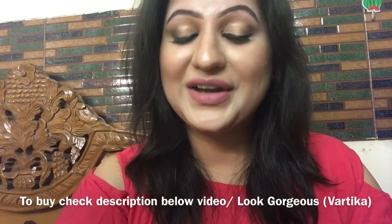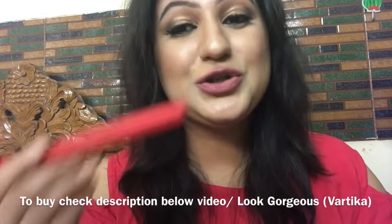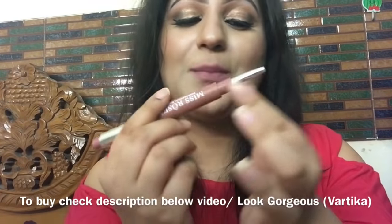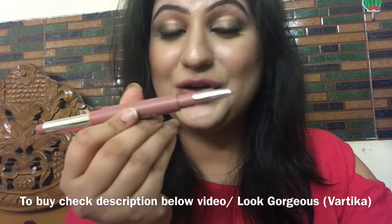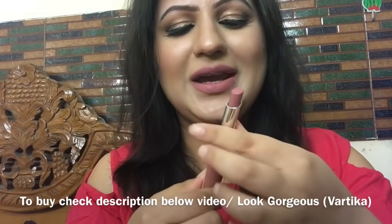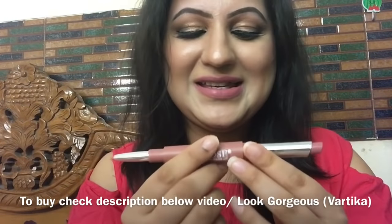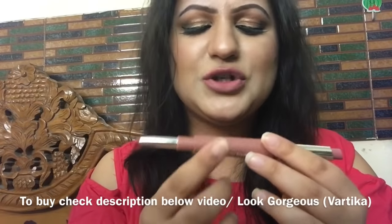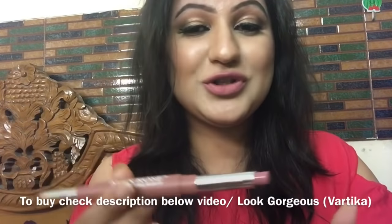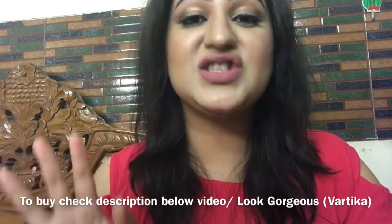Today I am reviewing Miss Rose lipstick. It is actually a 2-in-1 lipstick. You will get one side lip liner which is pure matte, and the other side is lipstick which is soft matte. I really like the packaging, and the products of Miss Rose professional makeup are mostly good. Quality wise it is good.